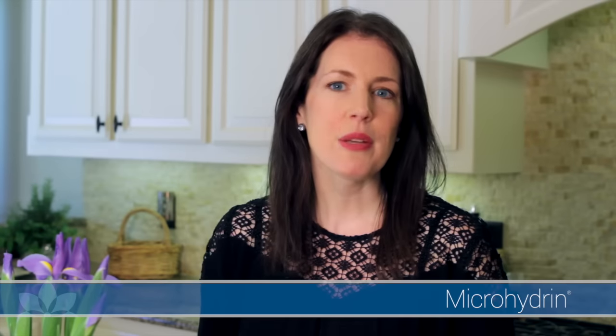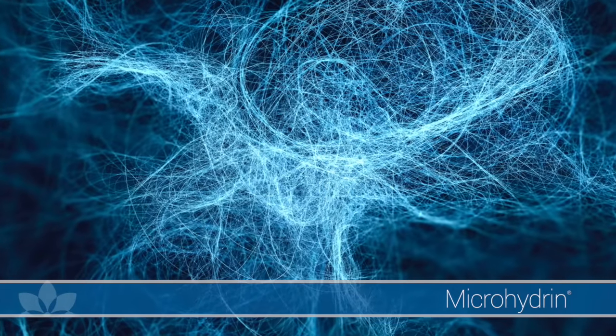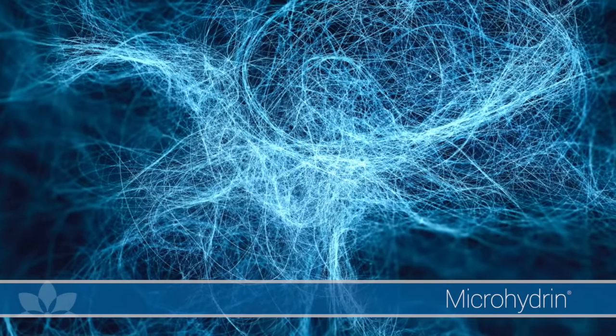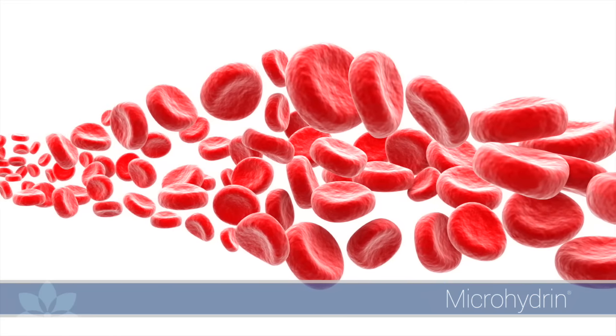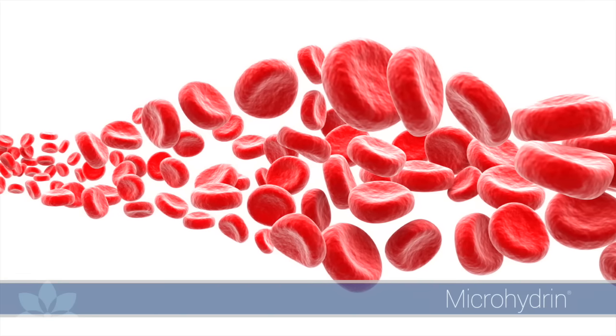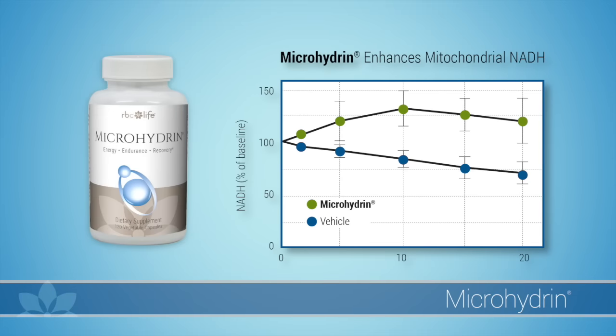This uniquely powerful antioxidant provides your body with the building blocks to produce energy on a cellular level. The trillions of electrons available in Microhydrin help protect your cells from free radical damage and help create healthy, oxygenated, energized cells. These electrons penetrate our cells and work at the very site of energy production to create more ATP, which is our cellular energy.